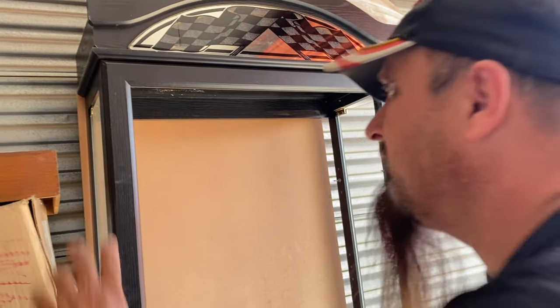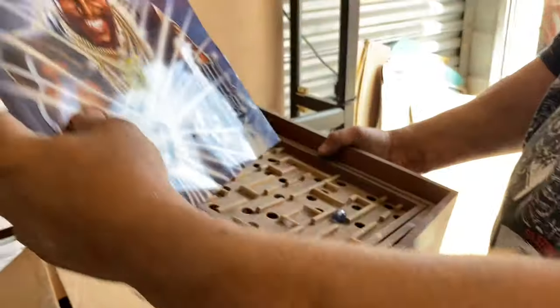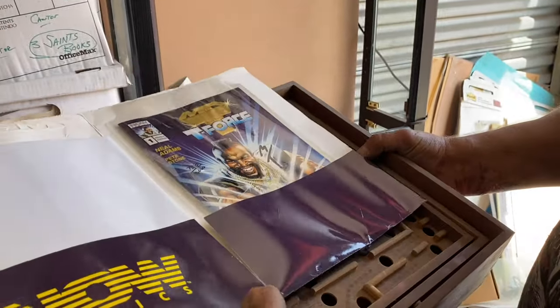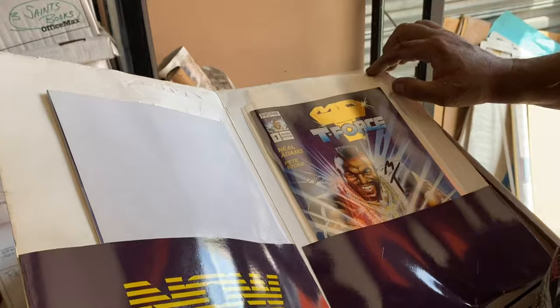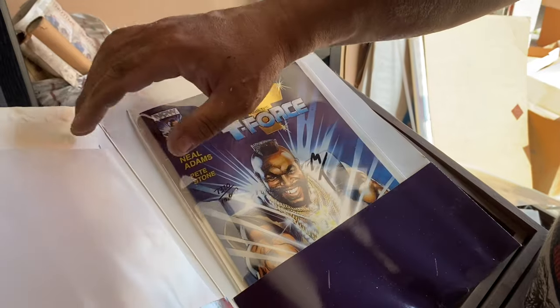Look at this display case — you know, it's missing glass and stuff. But it did look like maybe it was like a NASCAR theme, it's got the flag on the top. Maybe there's some more NASCARs in here. Mr. T and the T-Force — oh dude, look, that's a comic book number one! It's numbered, and it's signed, it looks like. MT — numbered. That one might be worth a couple dollars.